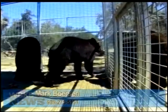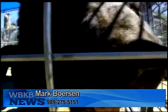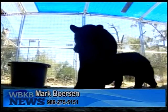Those who encounter bear dens are asked to record the location with a GPS unit if possible, and contact Mark Bornson at 989-275-5151.